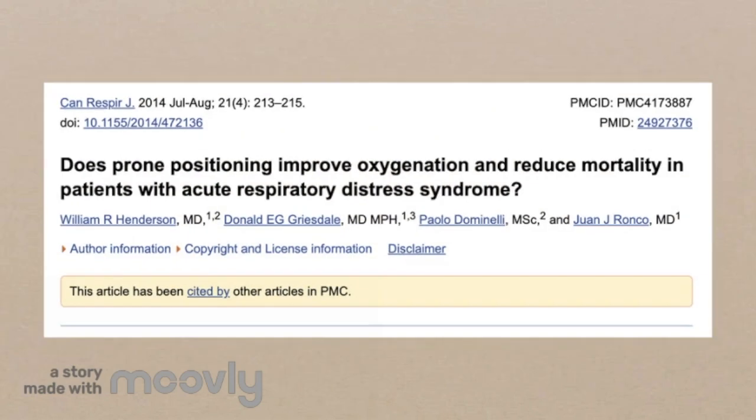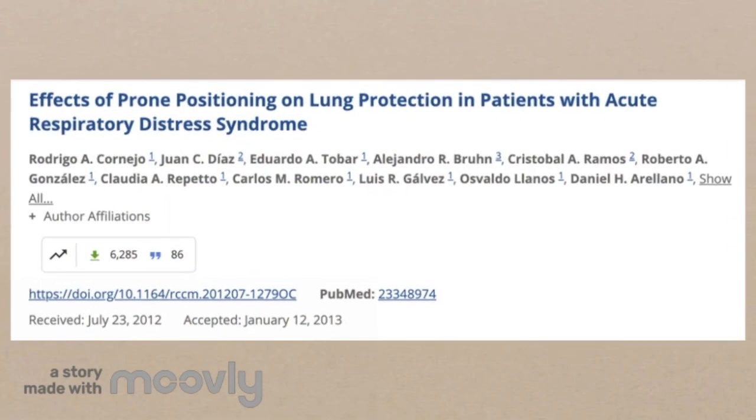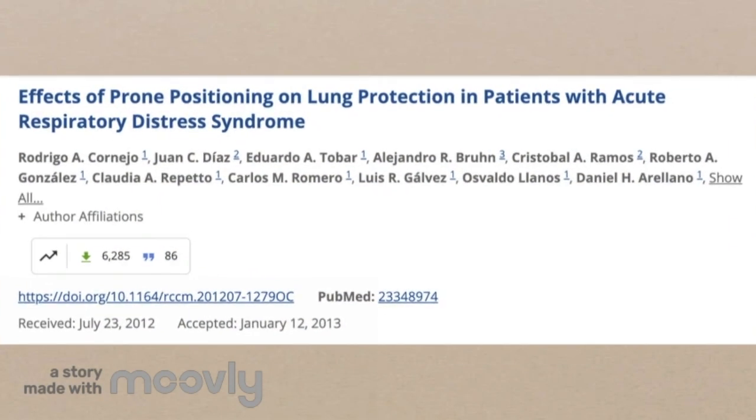Prone positioning also reduces the need for ICU admissions for ARDS and COVID-19 patients, reduces the risk of ventilator-induced lung injury, and results in less lung compression. Studies have shown that prone positioning benefits oxygenation and improves mortality in patients with ARDS. Another study suggested that prone positioning induces lung recruitment, decreases alveolar instability, and reduces cyclic alveolar recruitment and derecruitment — important as these forces can damage already compromised alveoli.